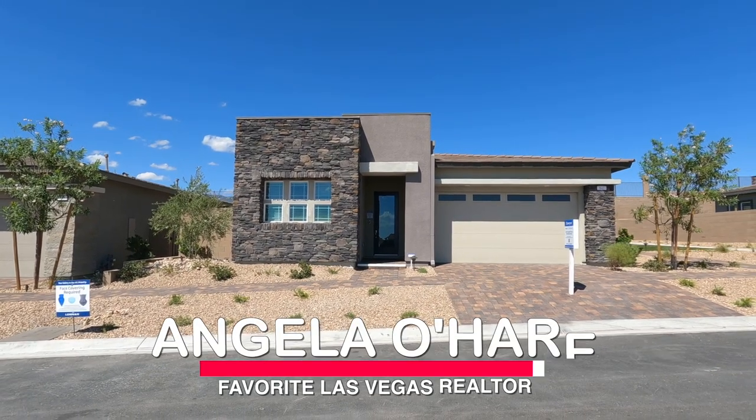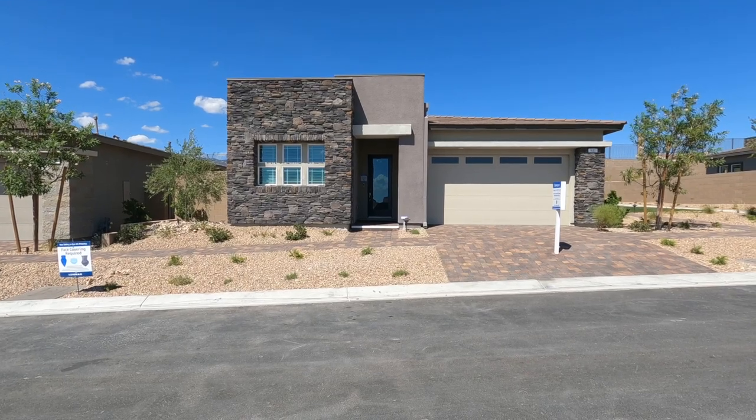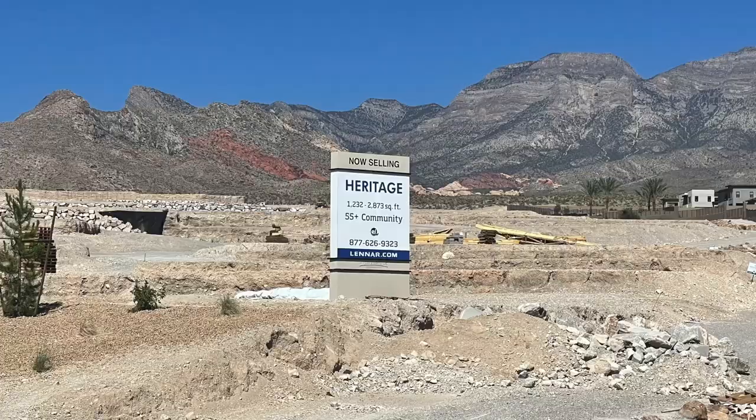Hey, hey everyone. Angela O'Hare, your favorite Las Vegas realtor. Today I'm over here at the newest 55 plus community by Lennar. It's called Heritage at Stonebridge in Summerlin.